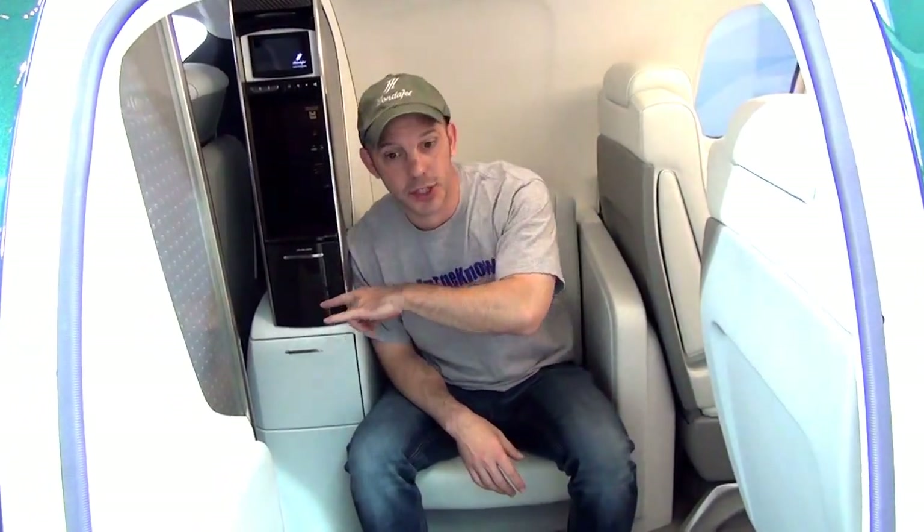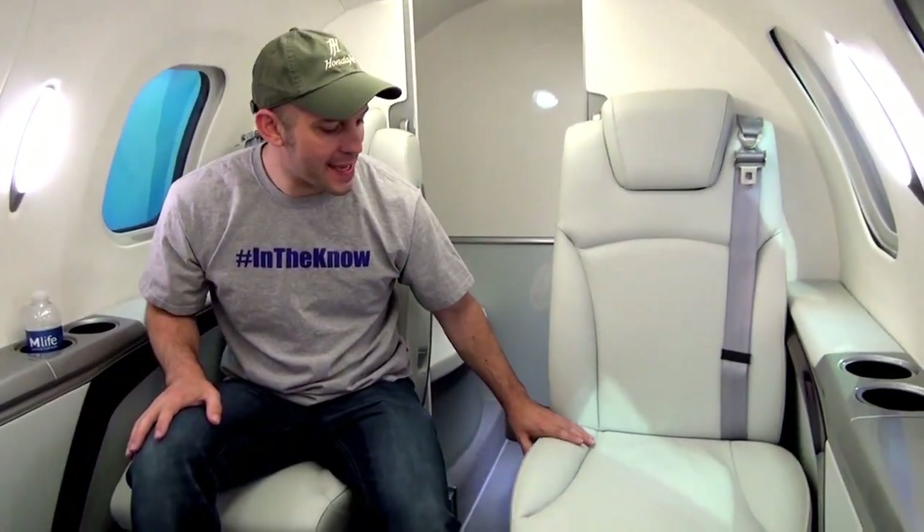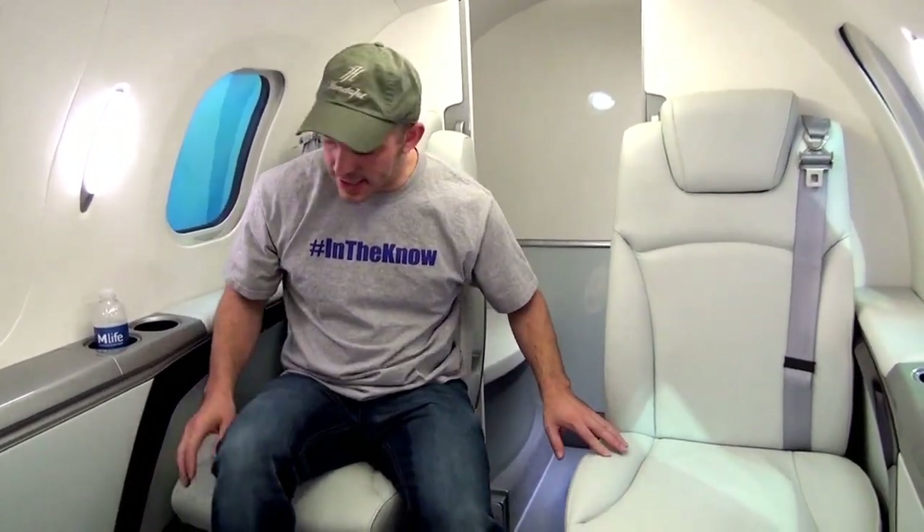And now for the inside of the HondaJet. As you guys can see, I'm sitting in one of the jump seats. The jump seat is an option — it's normally a 2, 4, 6 passenger configuration and this would be the optional seat. Now this is a single pilot aircraft, which is extremely important, meaning it can actually be flown with just one person. Come on inside, let me show you some of the cool things we found. Inside the HondaJet you're really going to see the same fit and finish as a vehicle. It's amazing to see the stitching and the workmanship inside this jet.